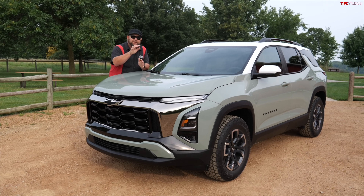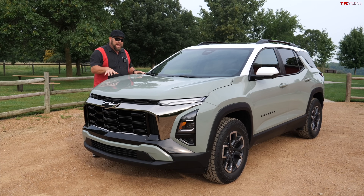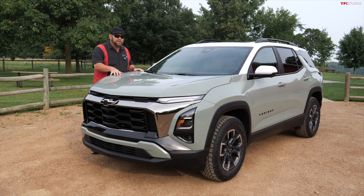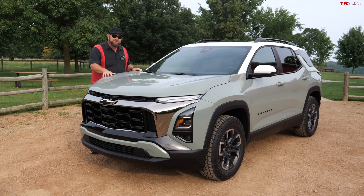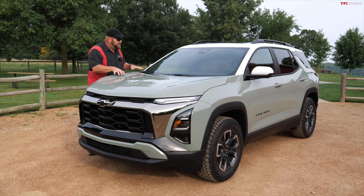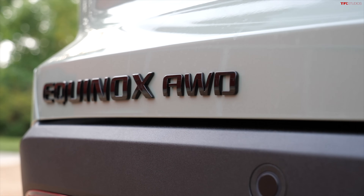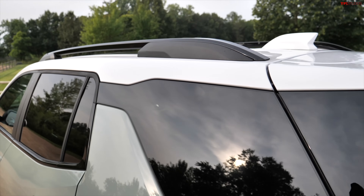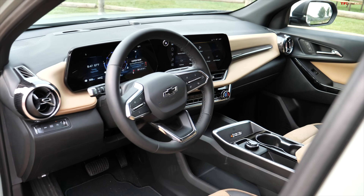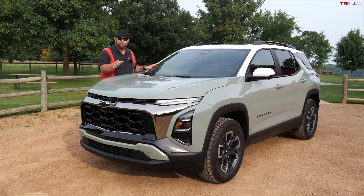Let me ask you a question — imagine if you're an automaker and you have to follow the likes of Honda, Toyota, and even Nissan when it comes to auto sales of your most popular vehicle. For Chevrolet, the Equinox is one of their most popular. It's a huge seller — in 2023 they sold over 214,000 of these things. That is less than half of what Toyota sold with the RAV4.